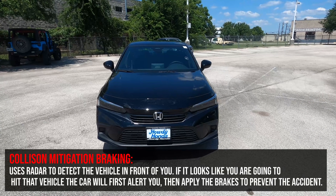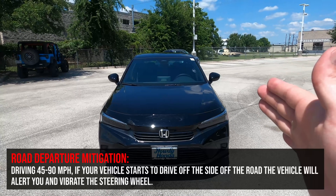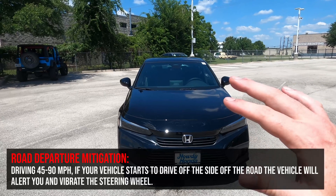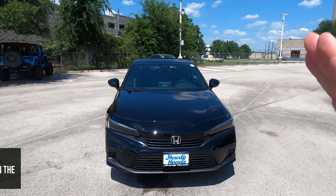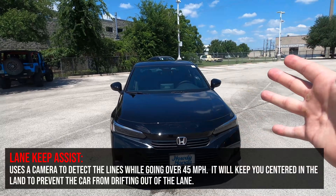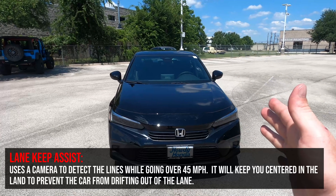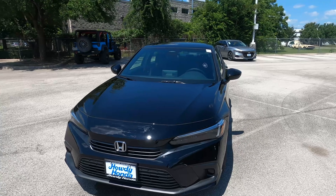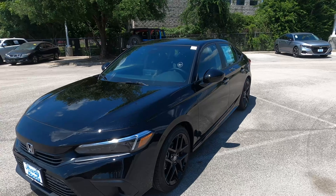Additionally, there's a road departure warning system — if you start to drift off the side of the road, it'll give an audible alert and shake the wheel to get your attention. There's also lane keep assist: if you drift left or right out of your lane, it'll actually correct and keep you centered. If you're looking for blind spot monitoring, you'll need to jump up to the EX trim.